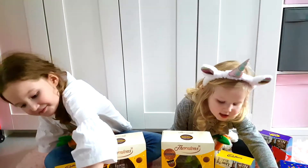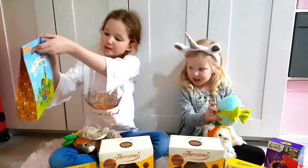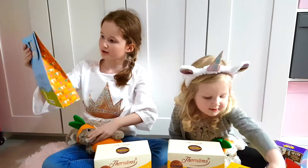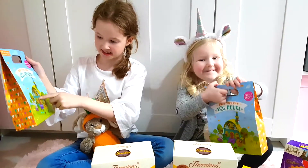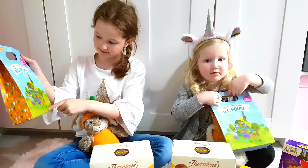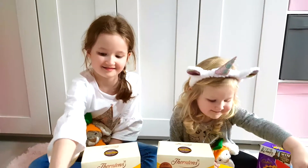What else did you get? We've got these egg houses to make. It's an Easter egg house, isn't it? Easter house. I'll do it right now. We'll do it very soon. Maybe after this video, yeah?